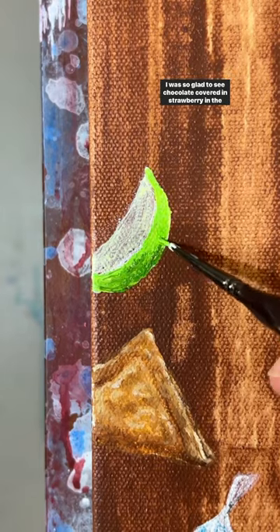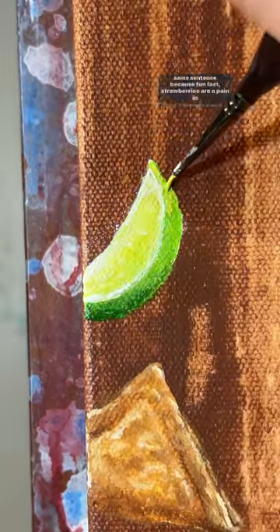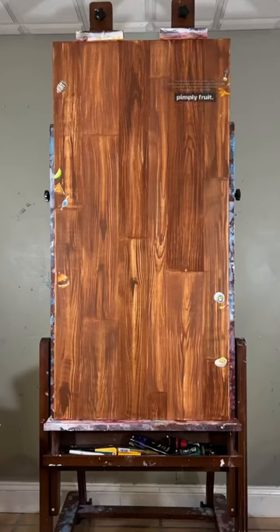I was so glad to see chocolate covered and strawberry in the same sentence because fun fact, strawberries are a pain in the ass to paint. I had to do it a few times for this series and I'd rather deal with chocolate cravings than have to paint that weird fucking pimply fruit.